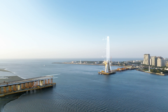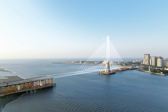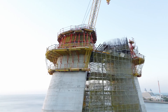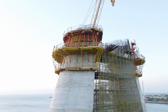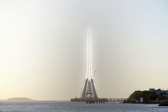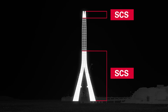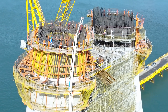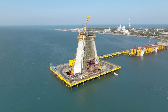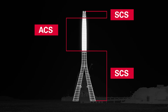We also found the right solution for the Danjiang Bridge pylon. Two different climbing systems are used to create the unique shape of the pylon as quickly, efficiently, and safely as possible. At the bottom and at the top: SCS, the crane-movable climbing system for single and double-sided formwork applications. For the middle part: the hydraulic self-climbing system, ACS.